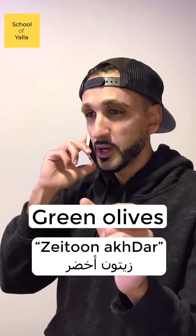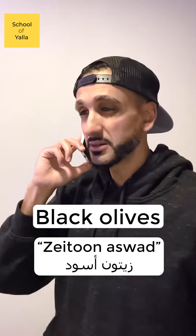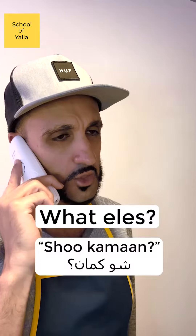Perfect. Can I have زتون أخضر and زتون أسود? No problem. زتون أخضر — ما في مشكلة. شو كمان? What else?